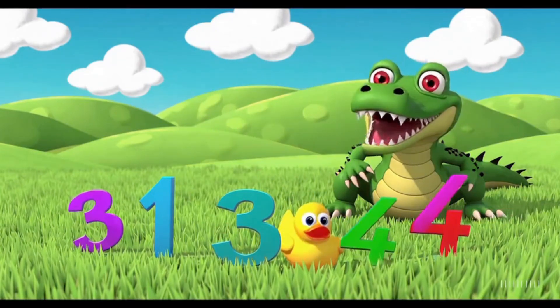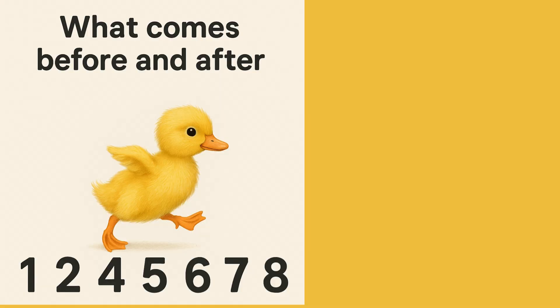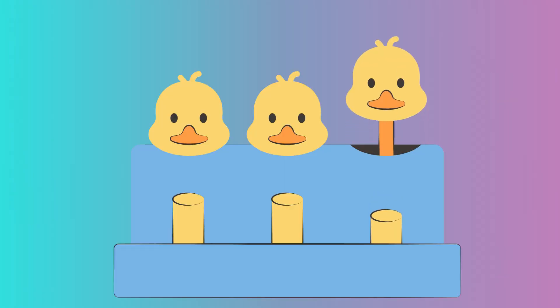Hey, little learners! Ducky and the Hungry Crocodile are back with a big number adventure. Let's learn what comes before, after, and who is greater, less, or equal. Ducky loves counting! Today, Ducky wants you to guess what number comes before and after.